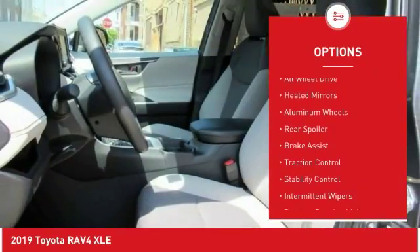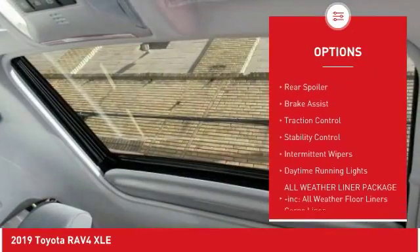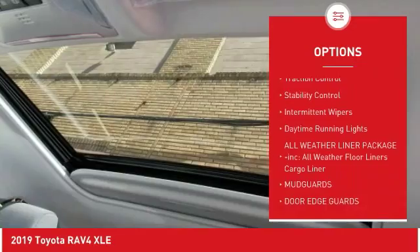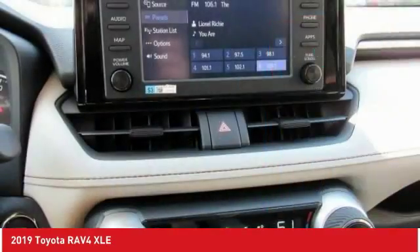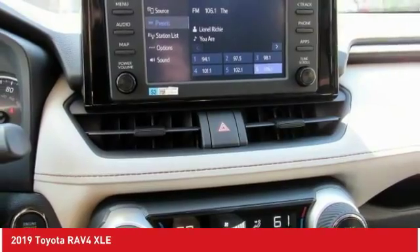Blind spot monitor, all-wheel drive, heated mirrors, aluminum wheels, rear spoiler, brake assist, traction control, stability control, intermittent wipers, daytime running lights.